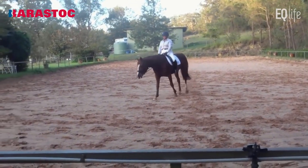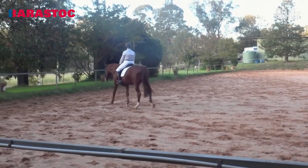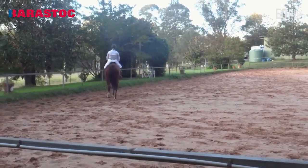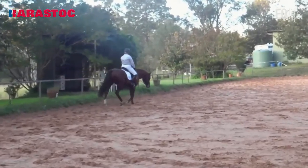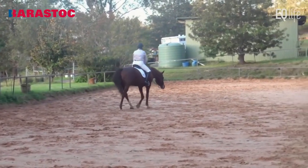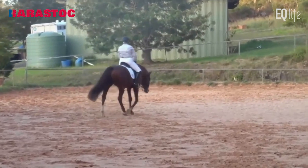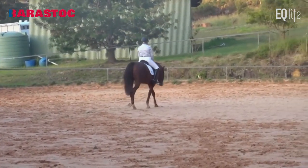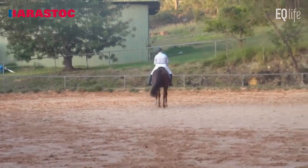For the transition to trot, a 6.5. And the centre line, a 7. A really good example of a horse well along the way towards Pre-St. George. The collected trot transition: 6.5. The paces — three really nice paces. 7.